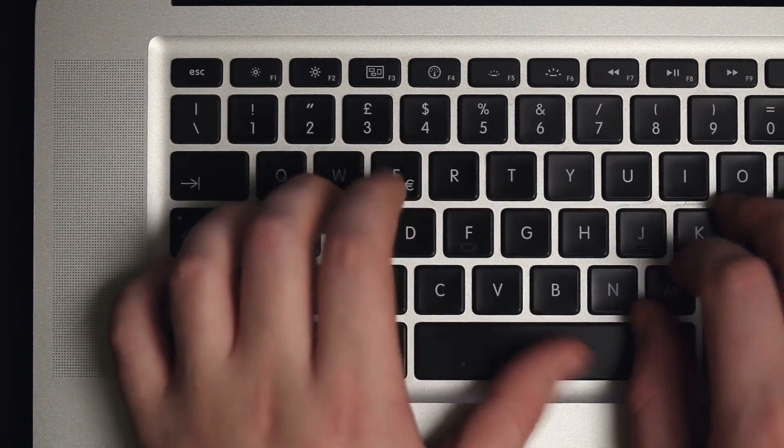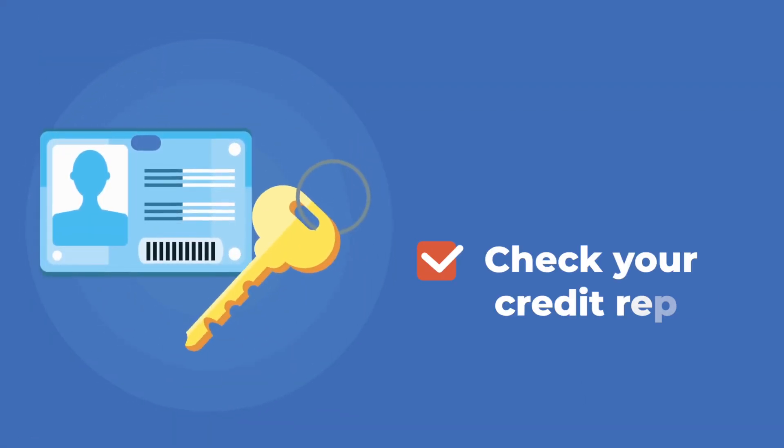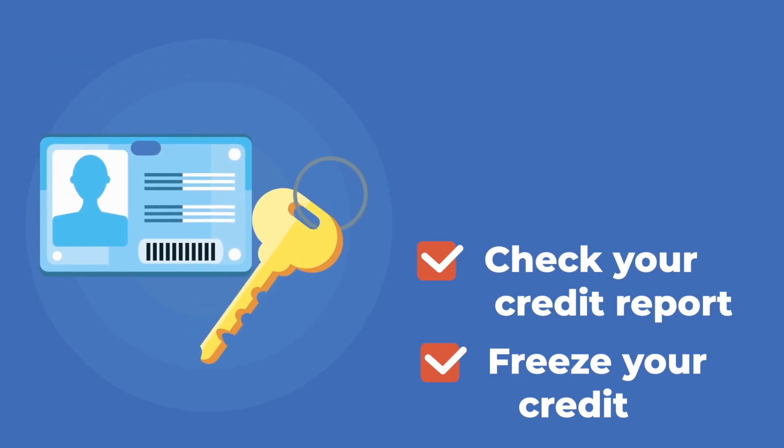For example, if we're dealing with fraudulent charges, make sure that you can log into your bank account and cancel the credit card. If it's your email account or a social media account, change that password. And if it's a stolen identity, be sure to lock down your credit by setting up a free credit freeze.